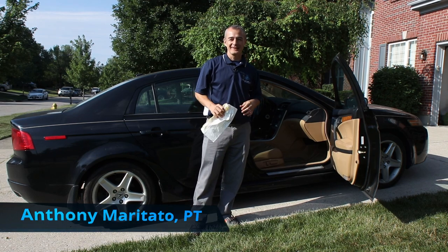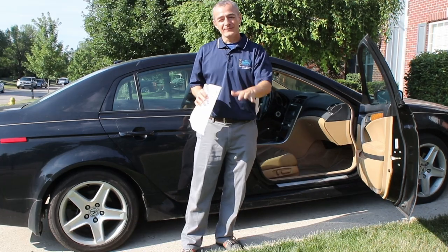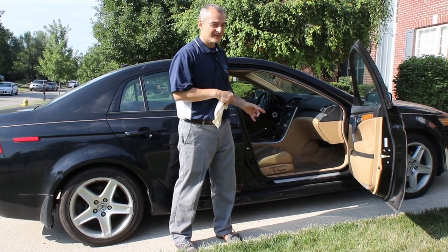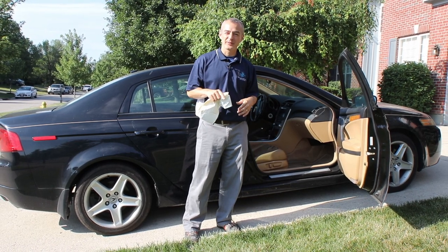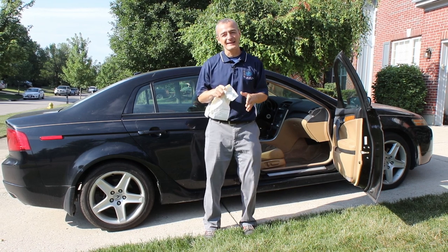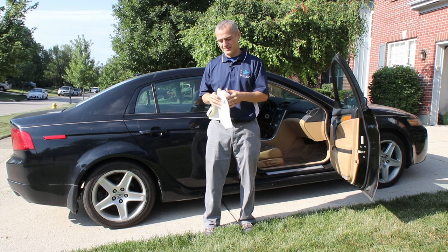Hey guys, Tony Maritato here. In this five-minute quick tip video, I'm going to show you how to get in and out of the car within the first week — actually the first day — of getting your total knee replacement. Because when you get discharged from the hospital you're going to have to get home. So these are three simple tips on getting in and out of the car as easily as possible.